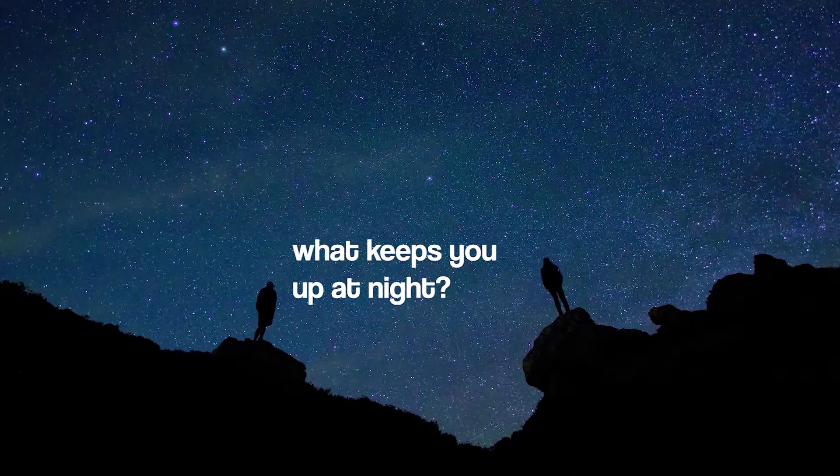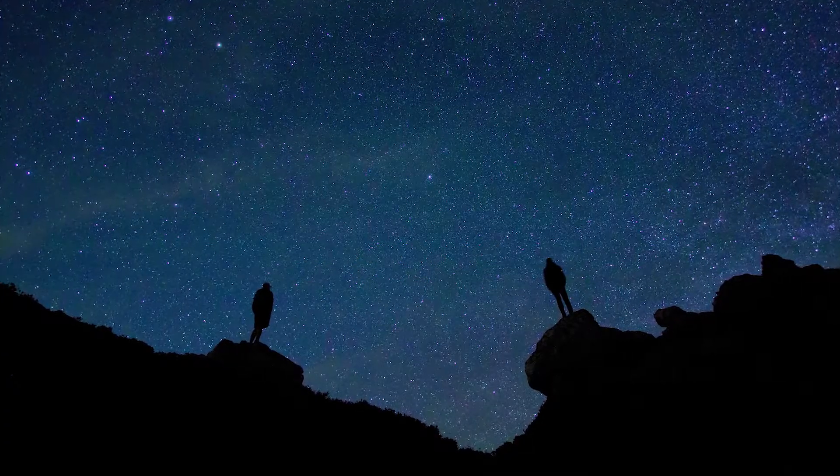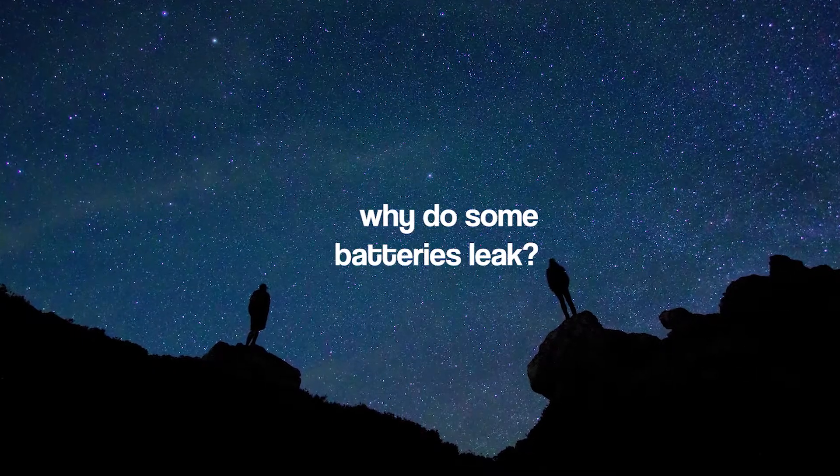So if you ever wondered why do some batteries like to leak, you are in the right spot because my name is Andrew Dandrew and I am on a mission to search this entire wonderful universe for answers to the most important questions and explain them to you like you are five. So let's find out why do batteries like to leak.